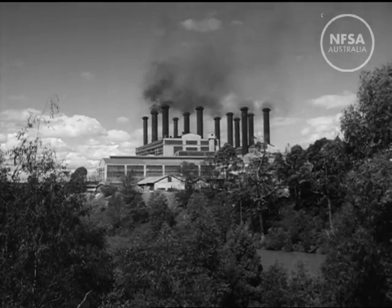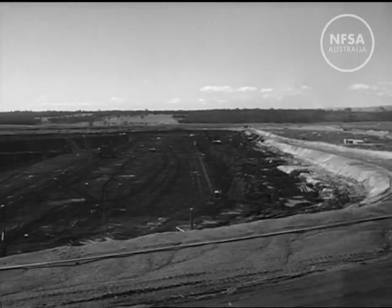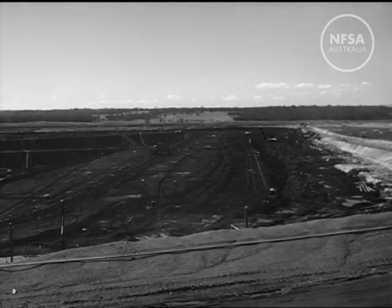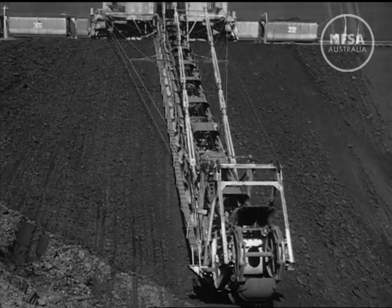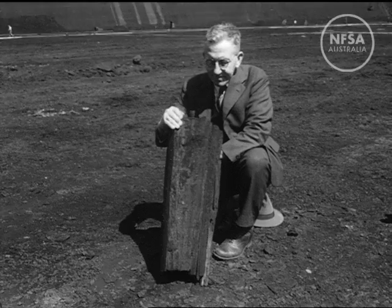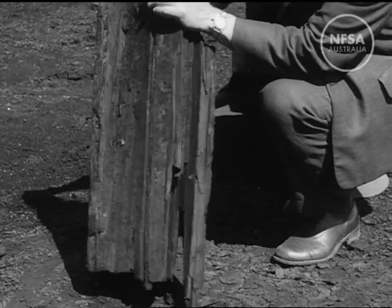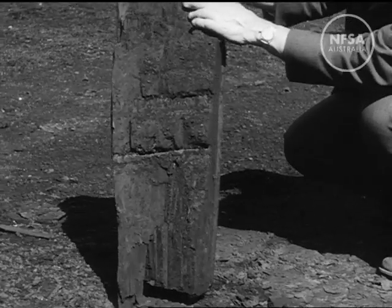This power comes from brown coal, mined from an open cut like a vast quarry in a deposit estimated to contain 6 billion tons of coal. When the overburden or top layer of earth is stripped off by this dredger, there is a solid bed of brown coal, 200 feet deep. Soft coal, containing two-thirds water. Young coal, which has not yet lost the characteristics of the forests from which it was formed millions of years ago.